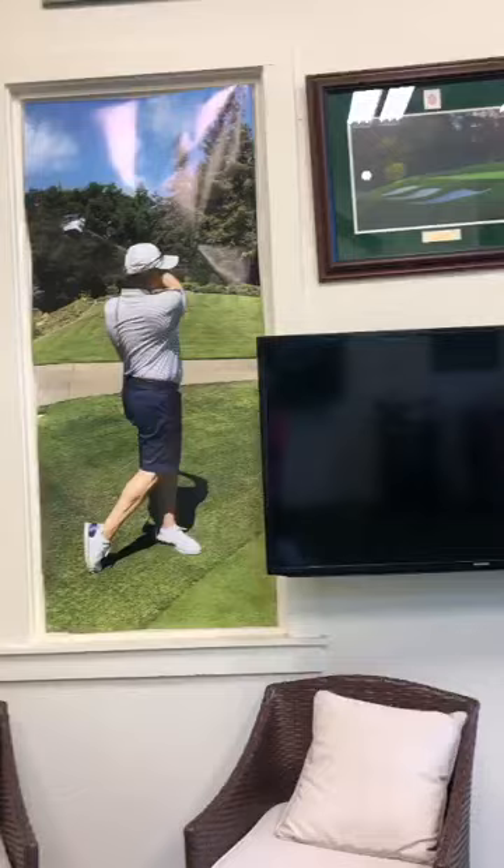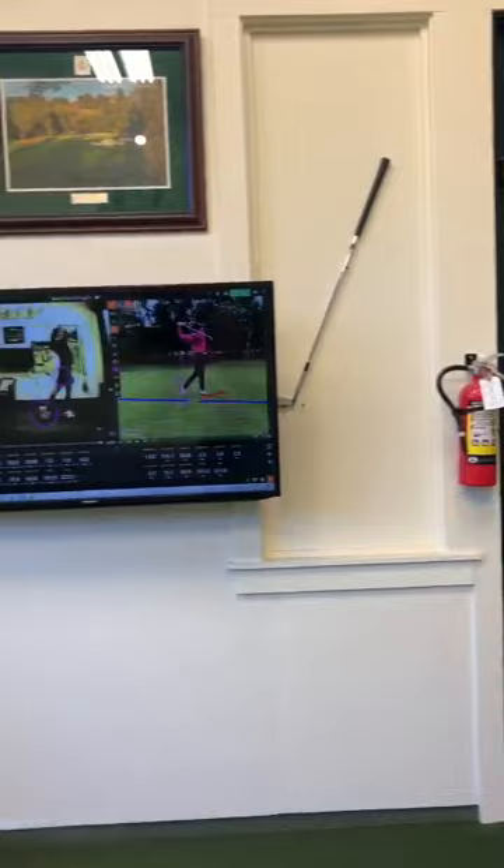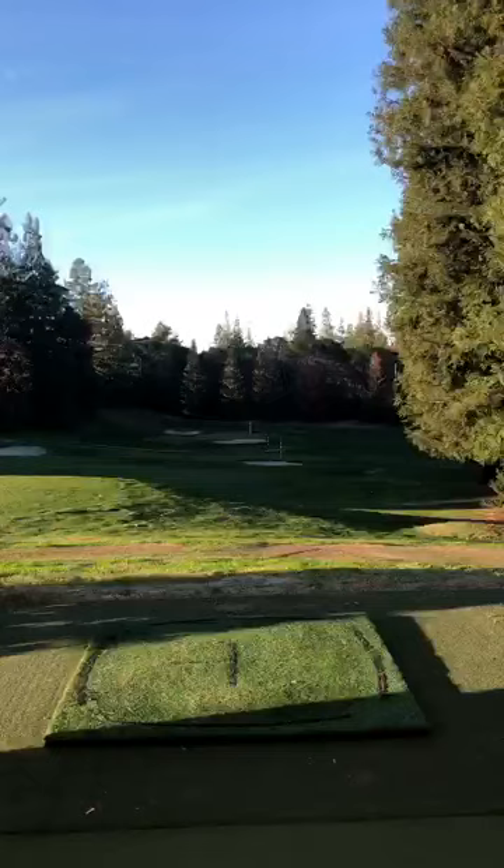As you can see, we've got lots of gadgets — mirrors, tennis rackets, books, computers, TV monitors, clubs — all kinds of things to make your learning experience a good one and a better one.